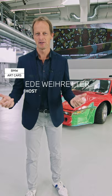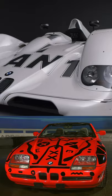Welcome to BMW Today. My name is Ede Weyretter. I'm a trainer and BMW driving experience instructor. And today's chapter is all about famous BMW art cars.